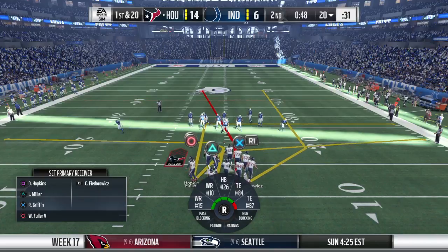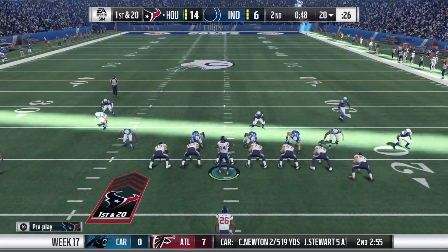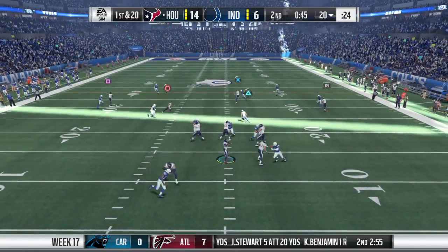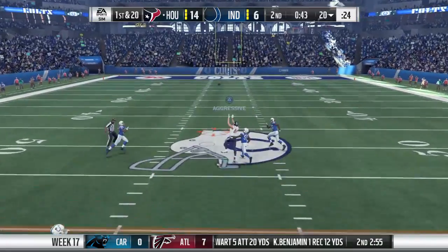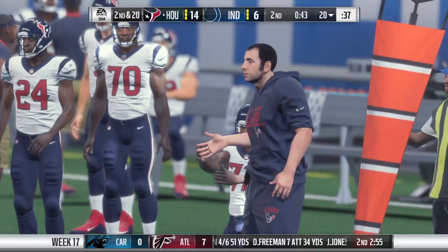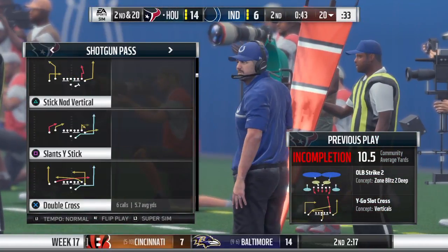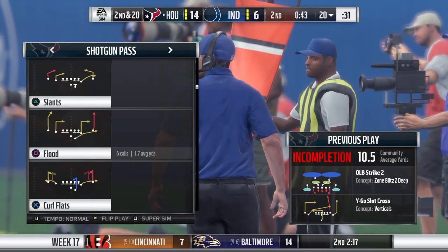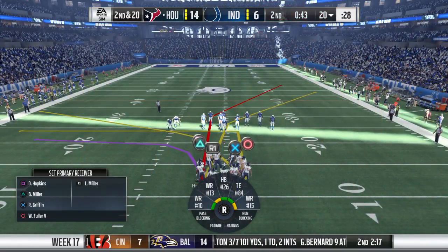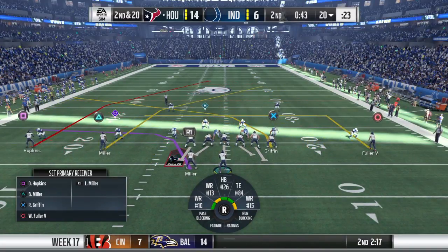Looking to jam the receivers at the line here. Press coverage, look defensively. He's going to float this over the middle deep. So they took a shot on first down but couldn't connect. The best receivers always tell their quarterbacks, no matter what you do, you cannot overthrow me. But that's exactly what happened on that play. Normally they time it up pretty well, but on that one he just overshot him.